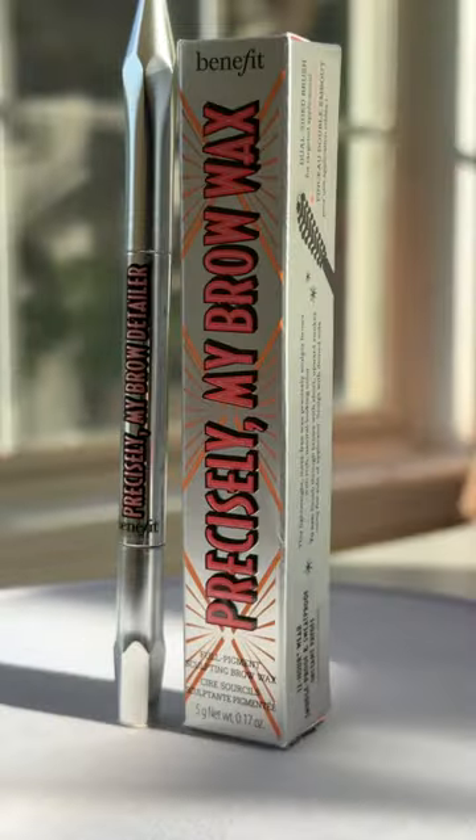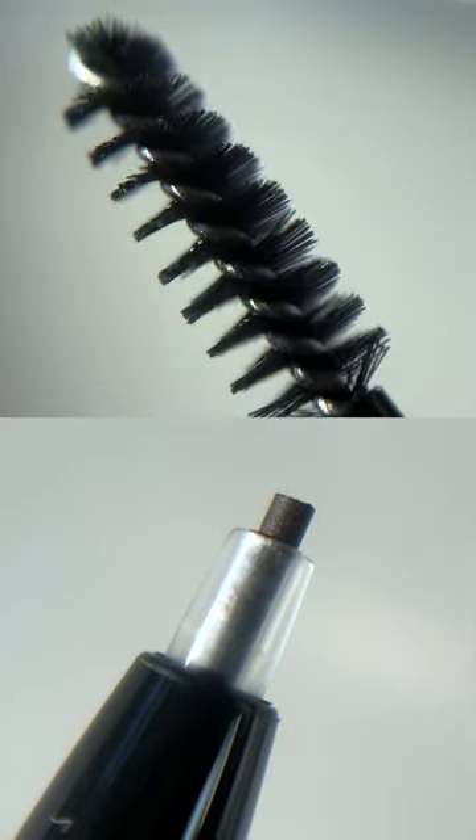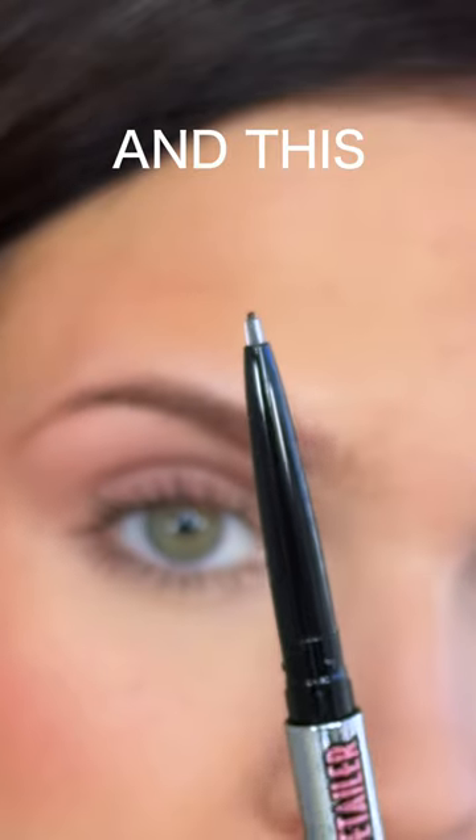I'm in love with Benefit's new brow products and you will love them too. Let me tell you about them. We're going to start off with the Precisely My Brow Detailer. This is a micro fine detailing brow pencil. I'm obsessed because it just creates the most beautiful, natural hair-like strokes.